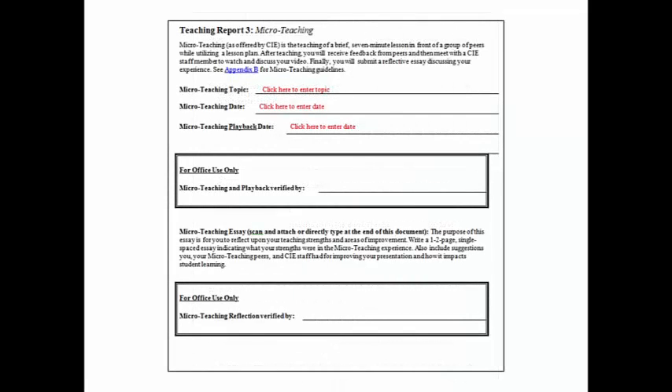Teaching Report 3 is for microteaching — a seven-minute teaching demonstration that you complete in front of an audience of peers, arranged by the Center for Instructional Excellence. Immediately after your presentation, you receive feedback from the audience. Then you set up an appointment to meet one-on-one with a CIE staff member at the Hall for Discovery and Learning Research. During this 30-minute playback appointment, you will watch a video of your presentation and discuss it with the staff member. Both the presentation and the playback appointments must be kept, and you must write a reflective essay on the experience. The appendix includes a helpful guide for developing a lesson plan for microteaching and some tips for success.